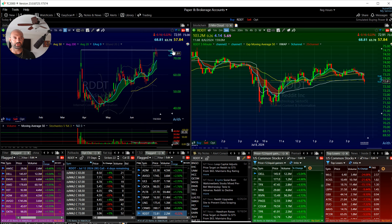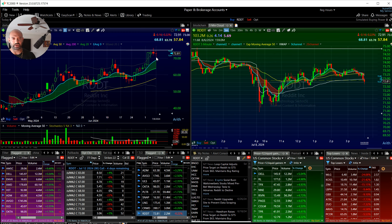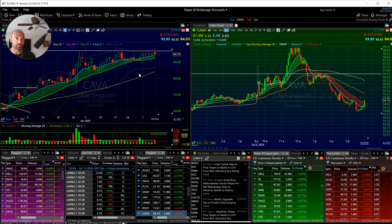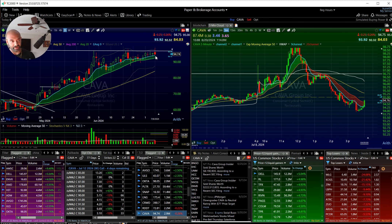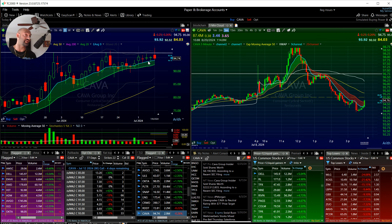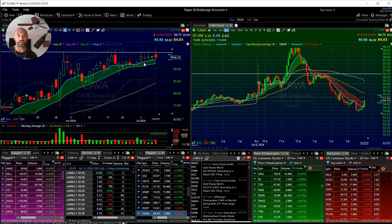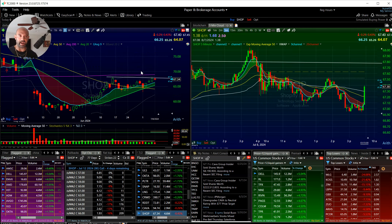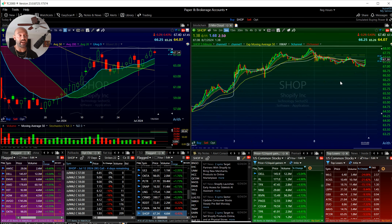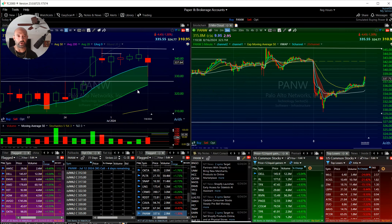Reddit tested all-time highs, got rejected, and is now starting to tighten up. Any kind of weak open, the 90 MA will tighten up and then we'll get the breakout. KAVA tested resistance and pulled back — I wouldn't call this a fake breakout just yet, but you don't want to see that. We need to see a close over this level to really consider it a breakout at this point.